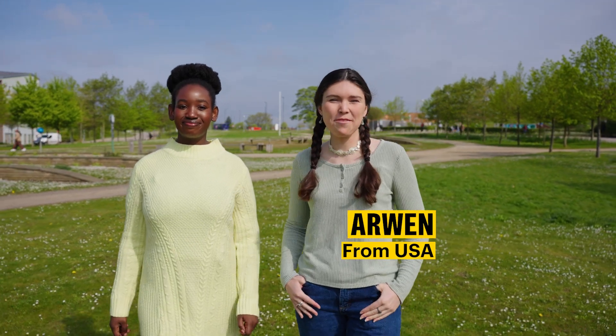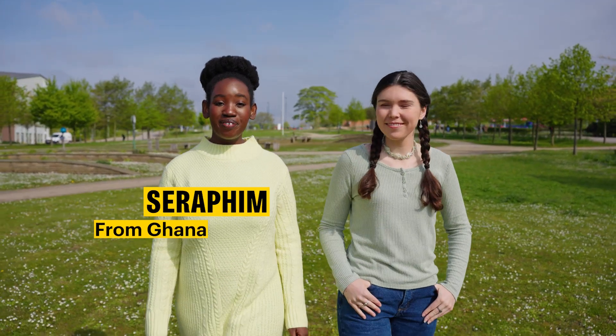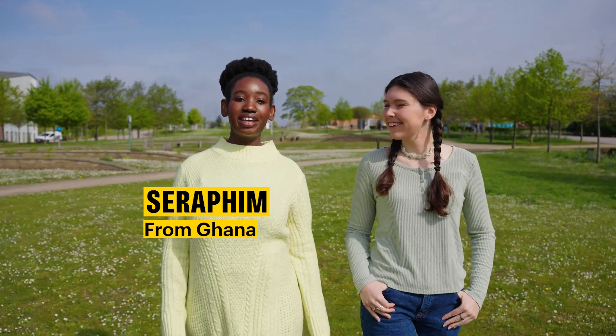Hi, I'm Arwen. I'm from the United States and I'm studying English literature. And I am Seraphim. I'm from Ghana and I'm studying international human rights law and practice.